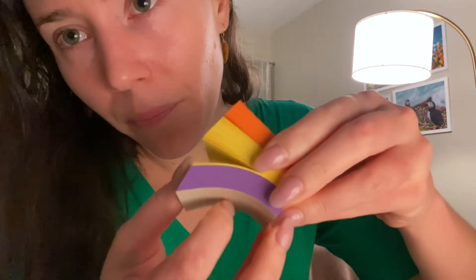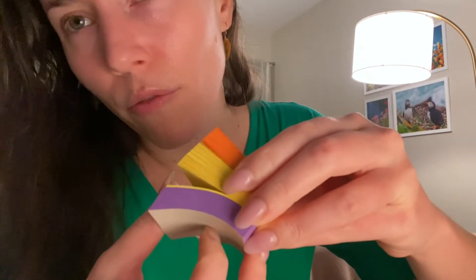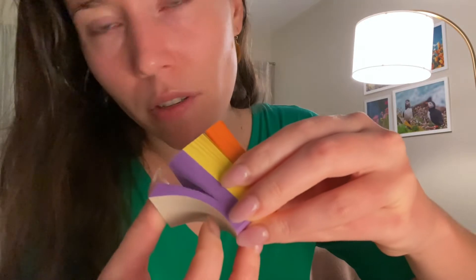I sprayed this on a piece of paper about four or five hours ago, so I have that as well for longevity testing.